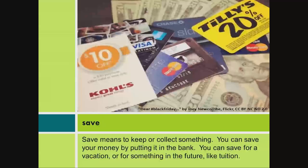Save. Save means to keep or collect something. You can save your money by putting it in the bank. You can save for a vacation or for something in the future like tuition.